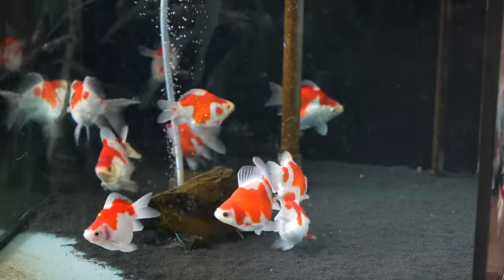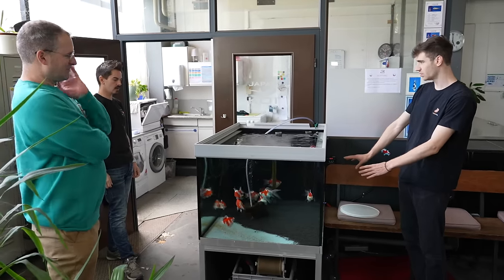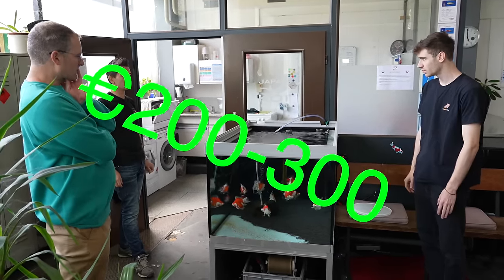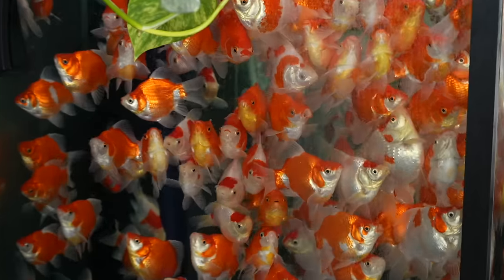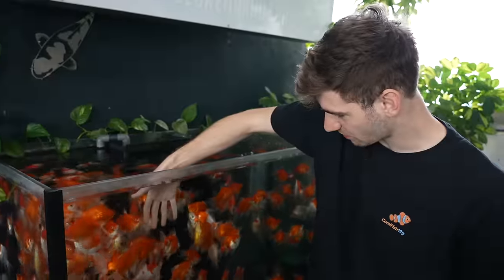So these are still Nisai, so two years old. How much is one of these worth right now? I think they would retail in a shop for like two, three hundred. These are Tosai. And they would go crazy when you get there because they think you're feeding them. I'm bobbing for goldfish.